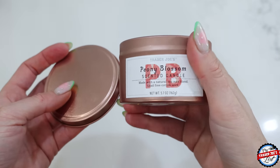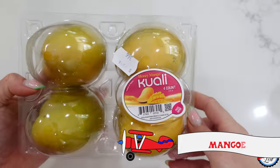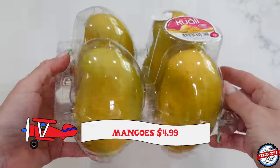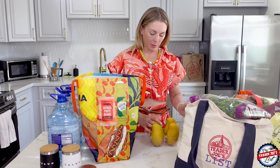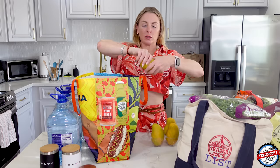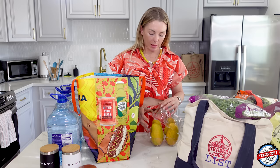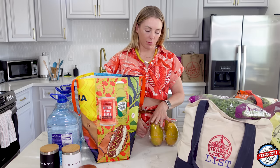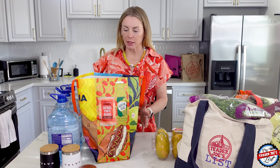Let's check out these mangoes that I love and am obsessed with. I'll be posting a little video on these just because I love them so much. Apparently they're trending on TikTok — people are cutting them around the middle and pulling the top off. I don't really like that method because you waste a lot of mango doing it that way.